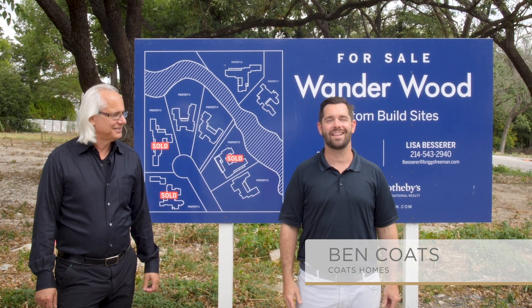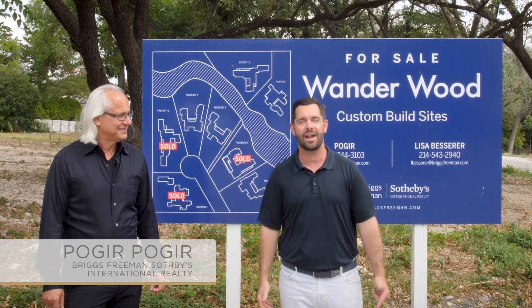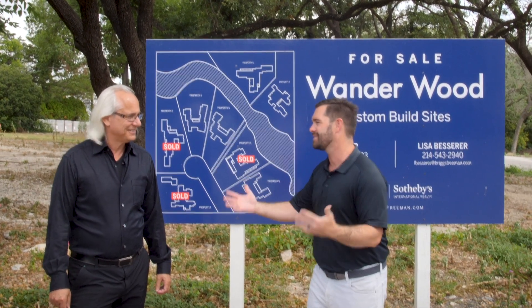It's Ben Coates here with Coates Homes in Dallas, Texas, and I'm with Poget with Briggs Freeman Sotheby International Realty, and we're talking about Wonderwood. What is Wonderwood? Where is it? Tell us a little bit more.